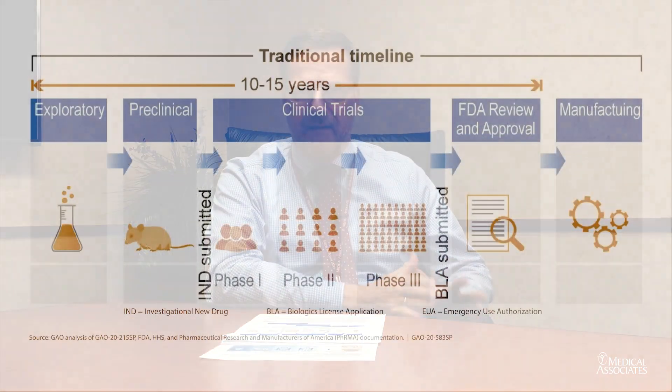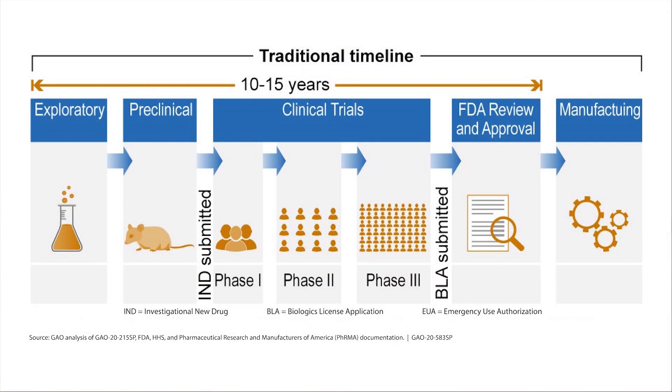Phase one is a study where we look for safety in a small group of healthy volunteers. We also look for what we call immunogenicity — meaning, does the vaccine really evoke the immune response that we want, and does it depend on certain doses we use?